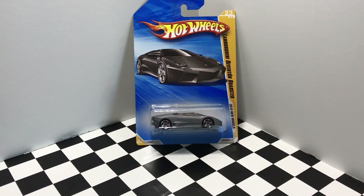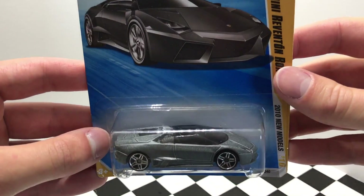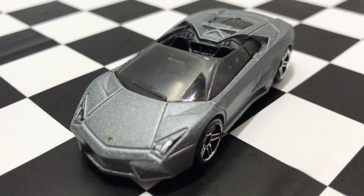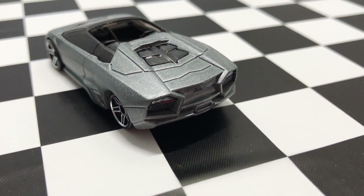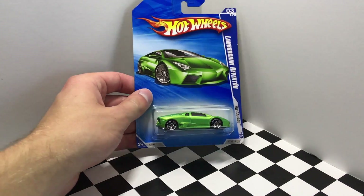The fourth Lamborghini we have here today is the Lamborghini Reventon Roadster from 2010. And our final Lamborghini car for today is the Lamborghini Reventon, also from 2010.